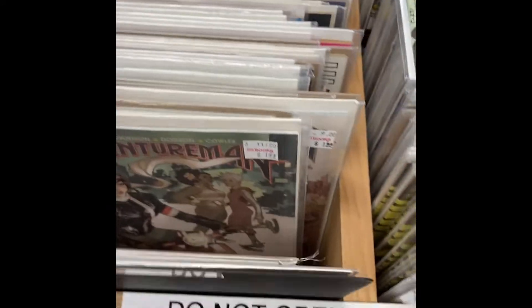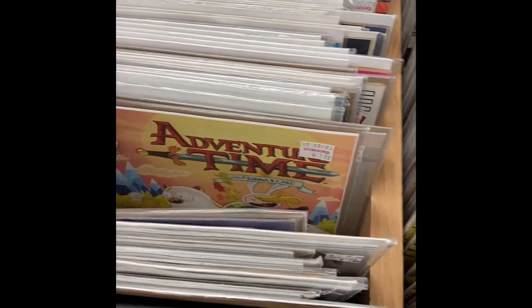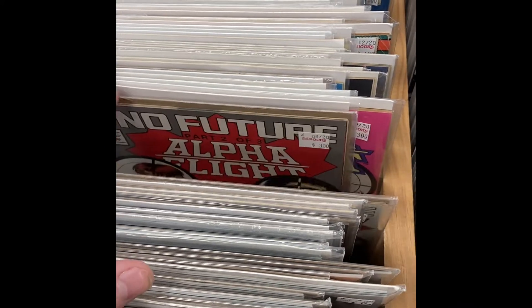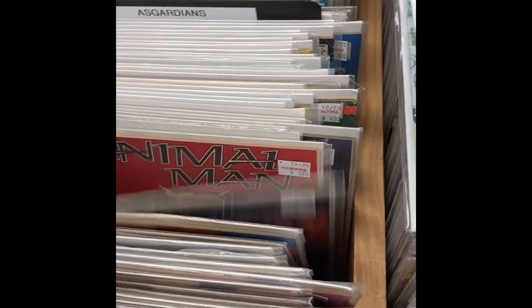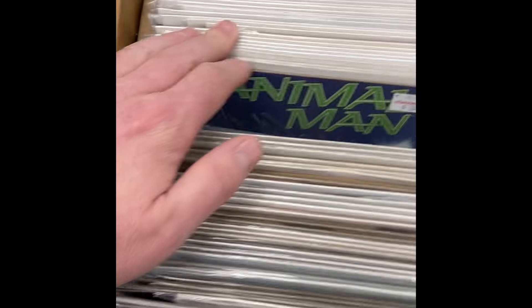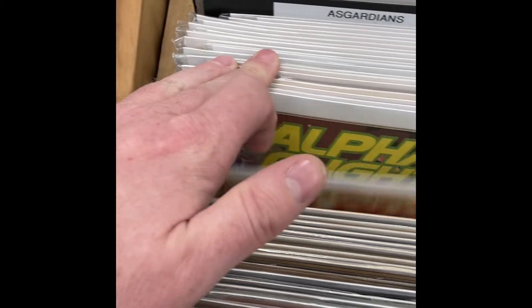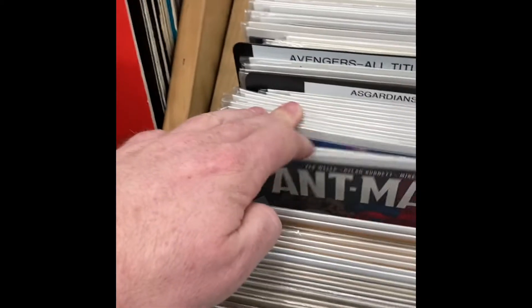We've got some Adventure Time, some Agent X, Alpha Flight. We're looking for some issues. You've got Animal Man, Ant-Man, more Alpha Flight. At the beginning I pulled out some Adventure Comics, John Carter, more Animal Man, Archangel, Armageddon 2001, some Archie stuff. Archie's not too bad.